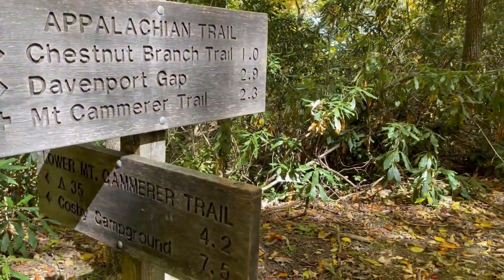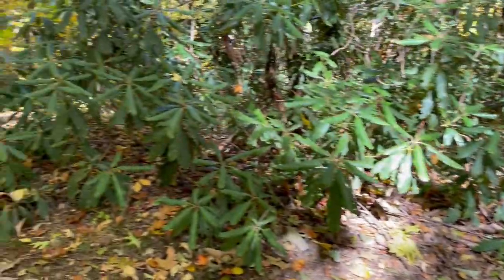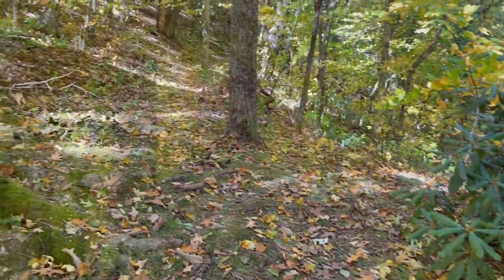We just finished up our section of the AT for today and turned onto the Lower Mount Cammerer trail. We've been a little over eight miles, so we're a bit over halfway for the day. About seven and a half to go before we get to the campground. How you feeling back there, guys? Good. Awesome. See you at the trail.